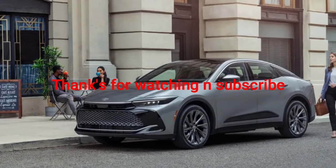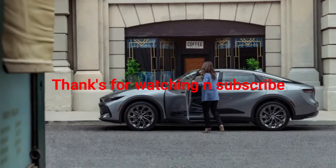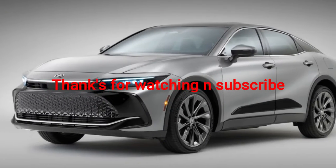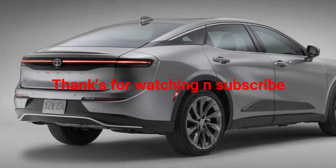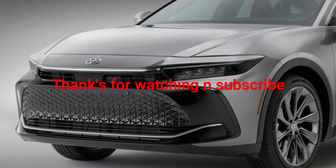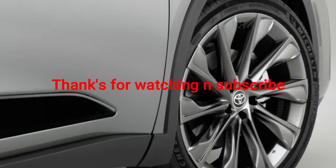Before we dive under the hood, let's get some comparisons out of the way. Since this is effectively the replacement for the Toyota Avalon, Toyota sized it like the Avalon. The Crown is about two inches shorter than the soon-to-retire sedan, with width and wheelbase less than an inch apart between the two cars. Roof height and the all-important hip point, for that commanding seating position that sells cars in the US, are all four inches higher than the Avalon.